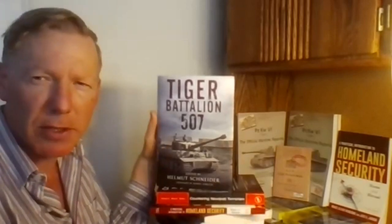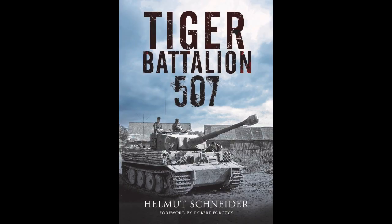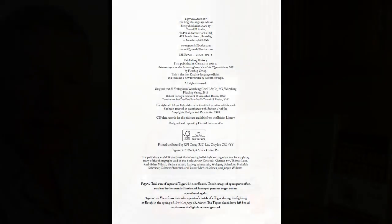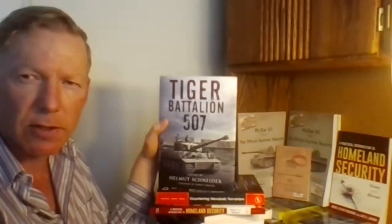Welcome to another book review. This is Tiger Battalion 507 — the 507th Tiger Battalion, which gets formed in late 1943 and goes into action on the Eastern Front with Tiger tanks. It then has a brief operational history on the Western Front from March to April of 1945.